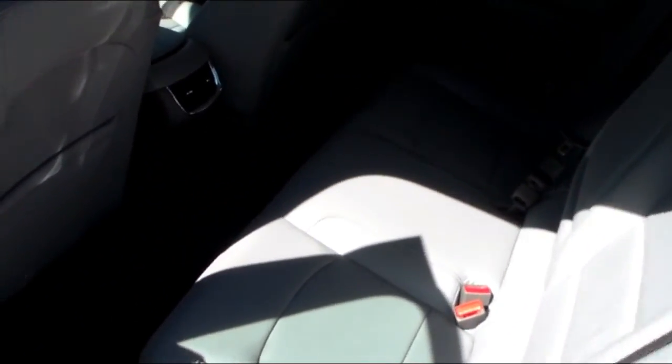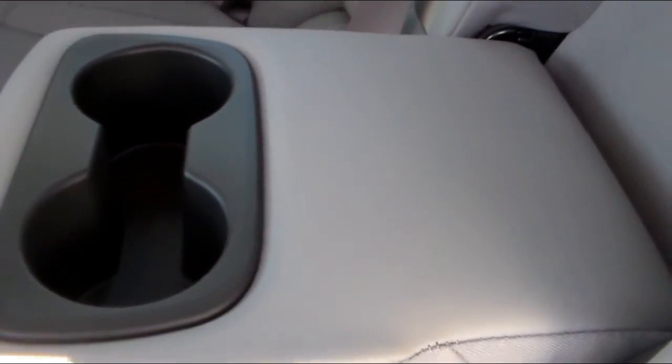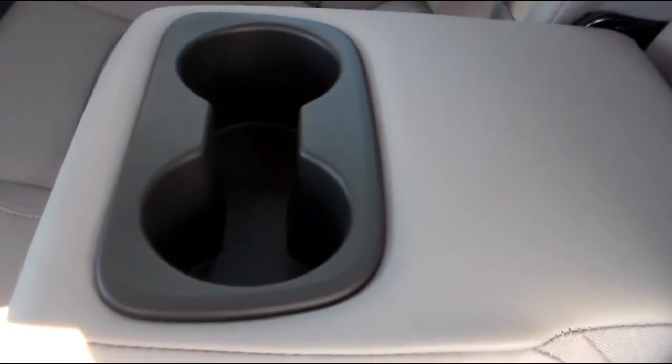As we step in the back seat, we're just going to show you a couple things. It does have a little armrest that folds down with a couple of cupholders in it. So for the kiddos or anybody sitting in the back, that gives them access to a cupholder.